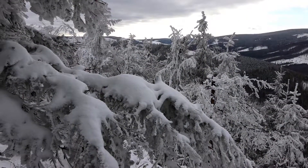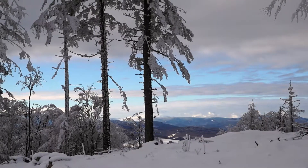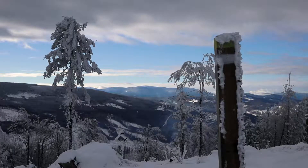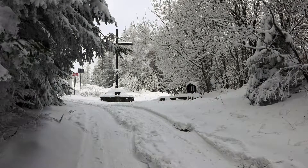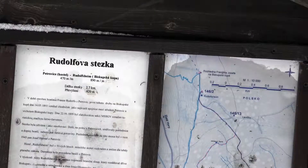K druhému záchytnému bodu, kde můžeme kapánek vydechnout, nás doprovází krásné výhledy na jesenickou přírodu. Bohužel je zde také velmi patrná stopa kůrovce. U kříže pak jsou zajímavé informace, například o Rudolfově stezce.